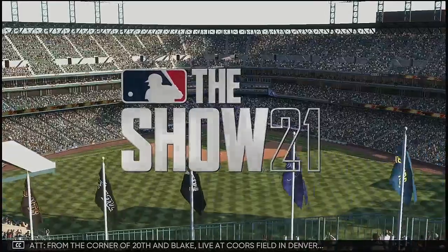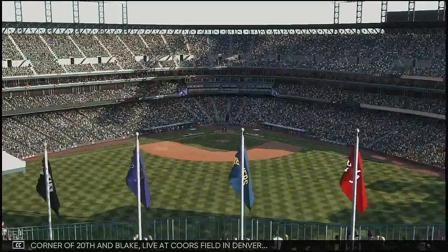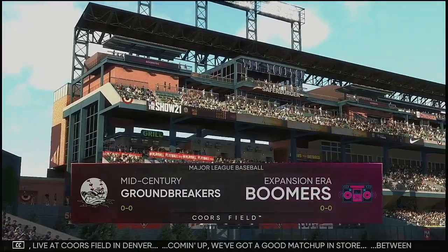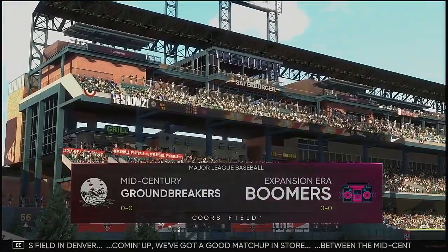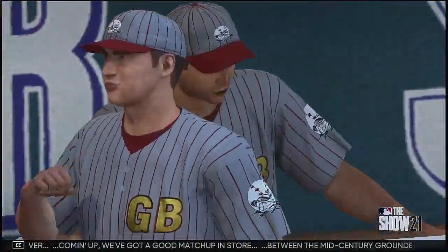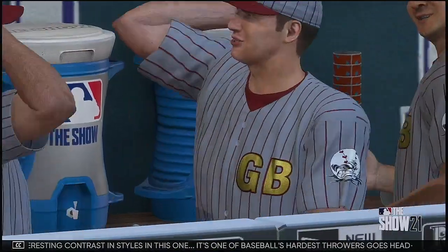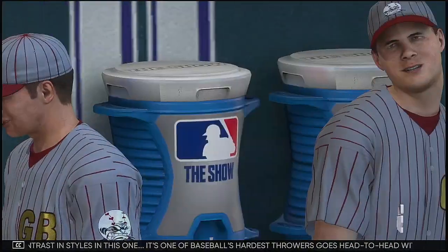From the corner of 20th and Blake, live at Coors Field in Denver. Coming up, we've got a good matchup in store between the mid-century groundbreakers and the expansion era boomers. It's going to be an interesting contrast in styles as one of baseball's hardest throwers goes head-to-head with a top finesse arm.